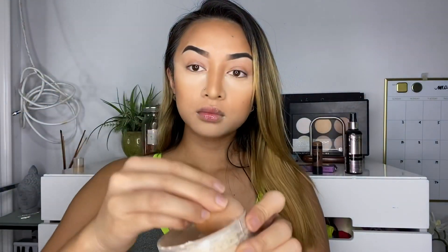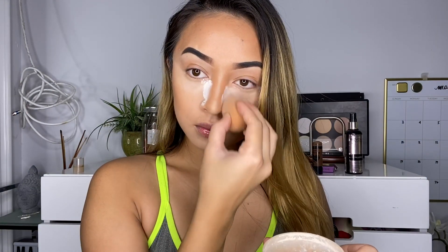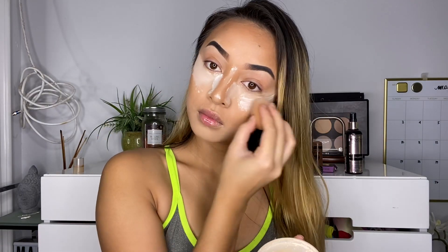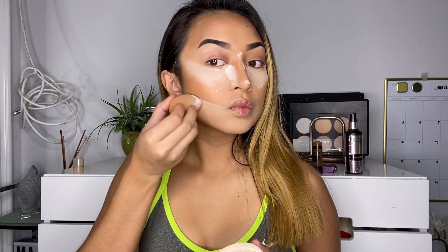Now we are ready to fully set our face. I'm going to be carving out the nose contour to make it look slimmer, and we are also going to be resetting under our eyes and below the contour.